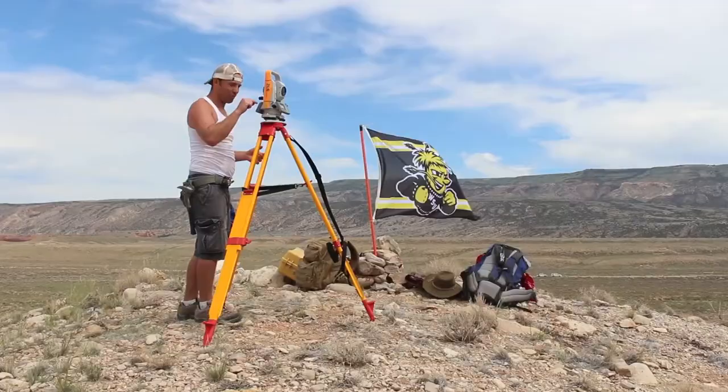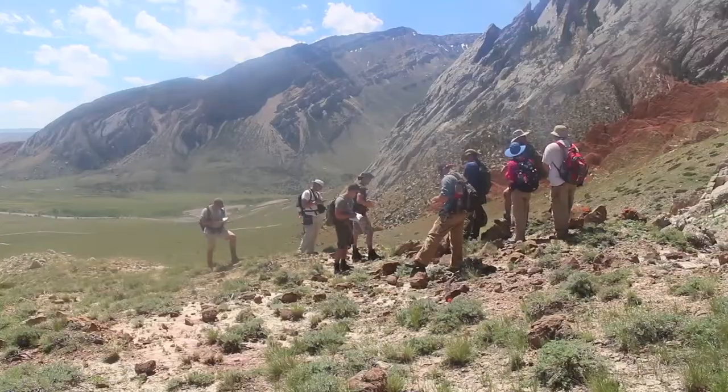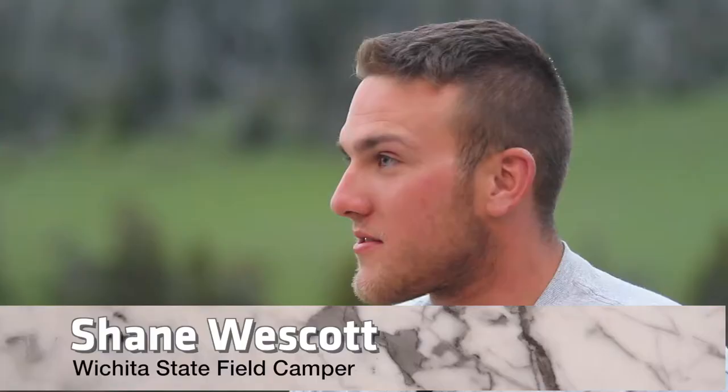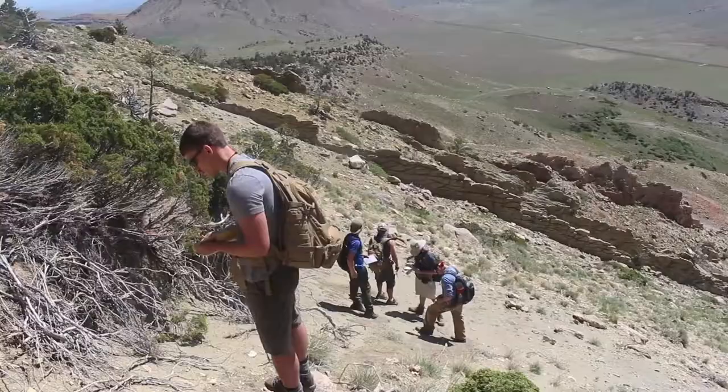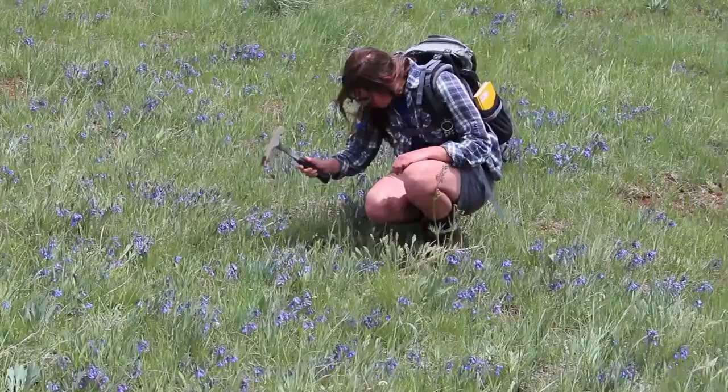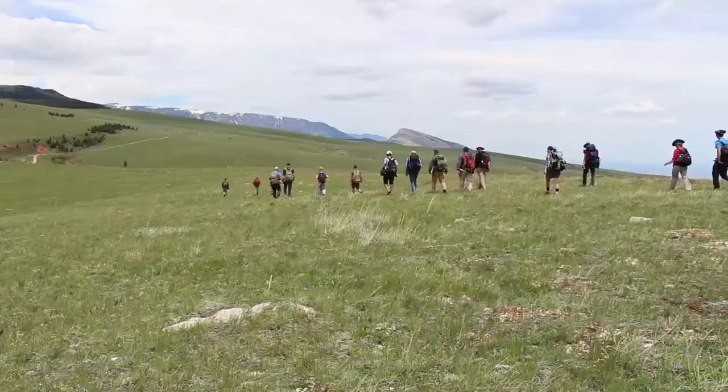Field camp at Wichita State University is a six-credit course. It's a four-week intensive course in the Bighorn Basin of Wyoming. It's not like a lot of other majors where you can do it in the classroom. There's a point where you have to get out there and see it in real life and actually learn it, and that's why field camp is important — because there's only so much you can do with your local geology.